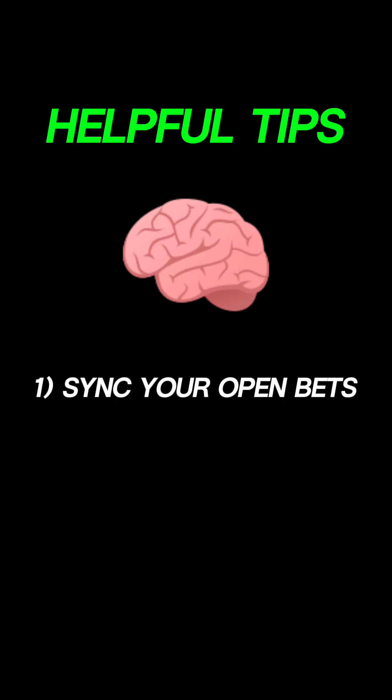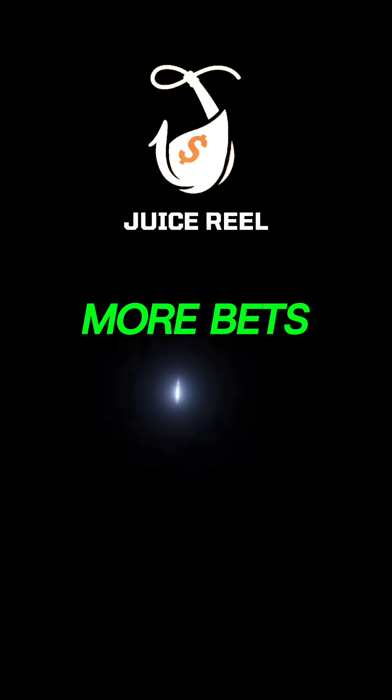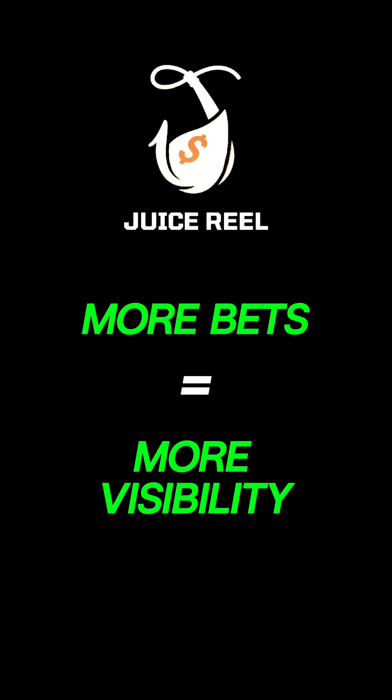Here are a couple tips to make the most money. Whenever you have open bets, sync them into the app. Anyone who is paying you is paying you so they can see your bets, so they can copy them and ride with you. Also, when you have open bets, your profile will show up more around the app.